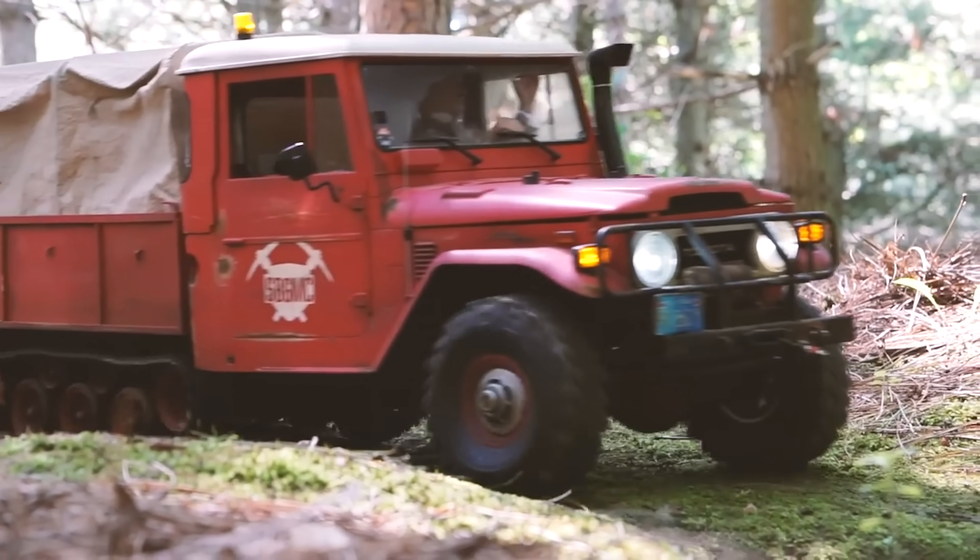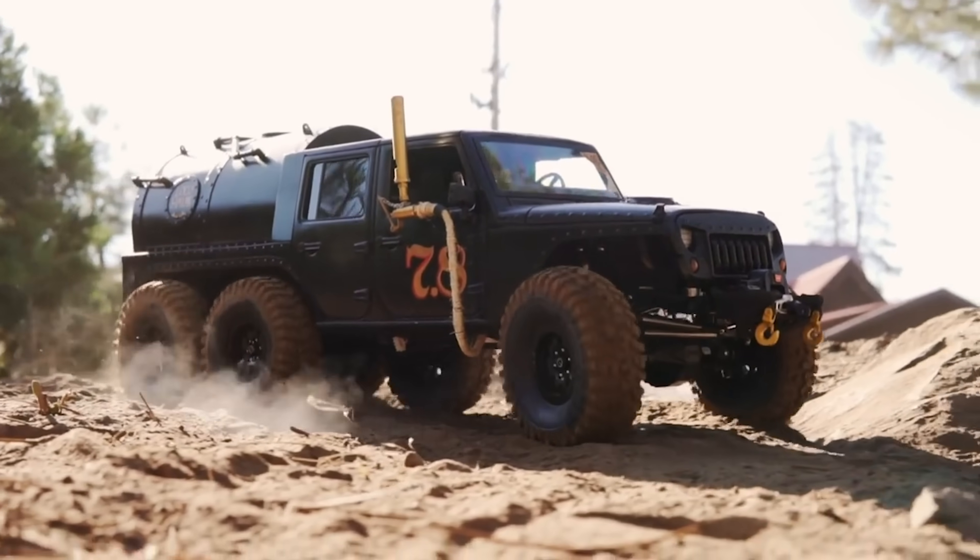Every year or so I try to take on a challenging project that hasn't really been done before, or at least hasn't been done to the level that I'm going to be doing it. Behind me on either side you can see some of my previous endeavors — a half-track Toyota and a steam-powered Jeep.